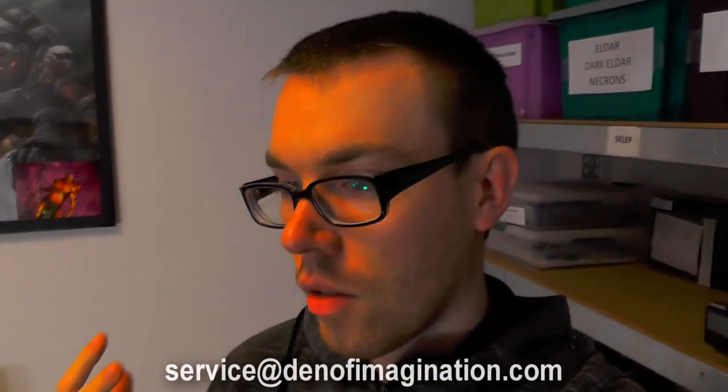Hello guys, in yet another studio update. As you can see, we are in the packaging room, also known as the photo shooting room. Today is a lovely day, it's Friday, and we have a lot of work — a lot of commissions. I'll show you what we have in this room.